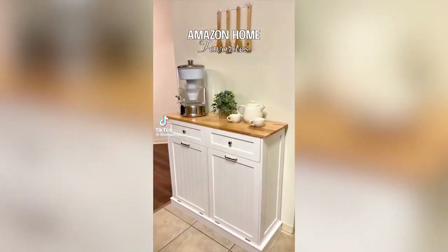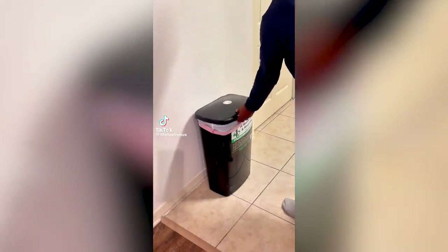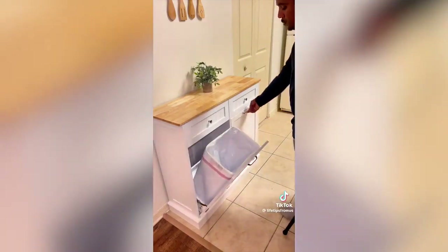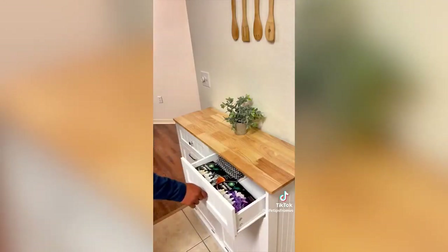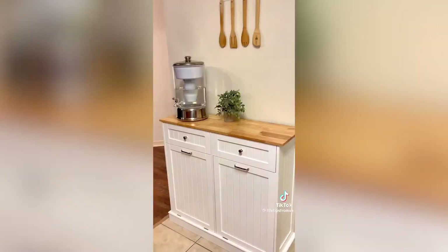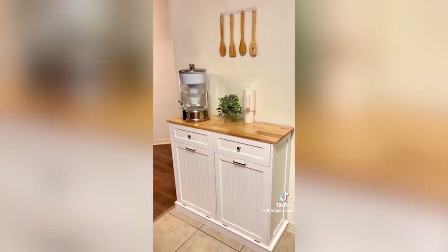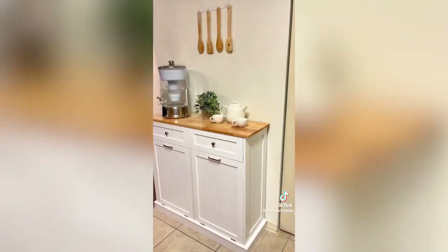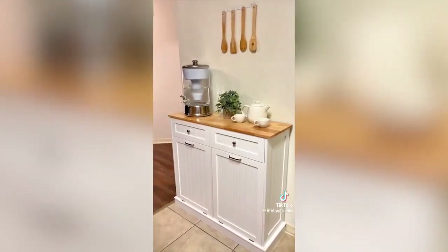Amazon home favorites: here's a great alternative for your household trash. This beautiful cabinet allows you to keep your trash cans out of sight for a cleaner look. It comes with two smaller drawers to store garbage bags and other items, and the solid wood countertop provides extra counter space for home decor or even a tea or coffee station. You can also use it to store laundry baskets.